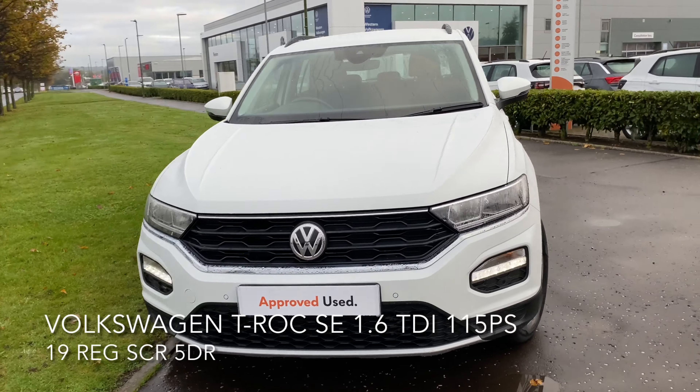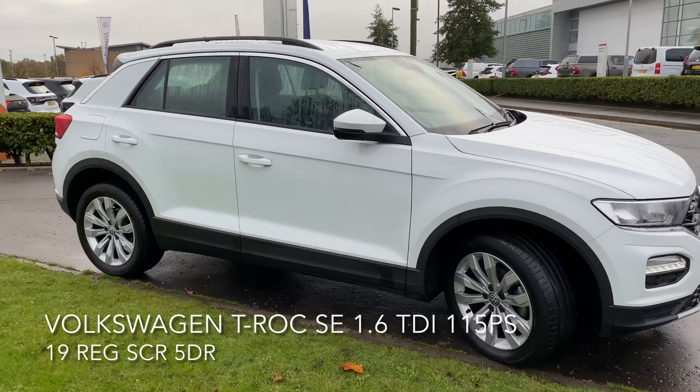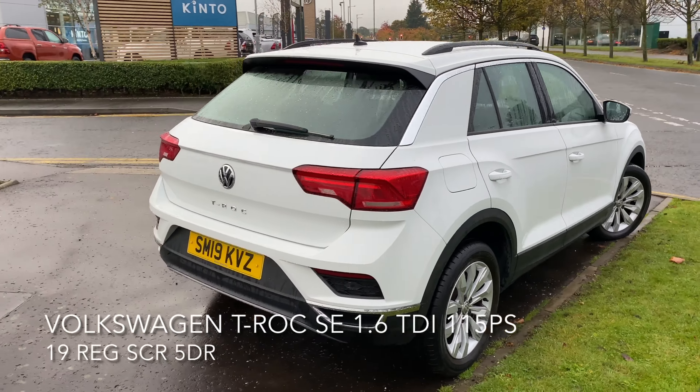Here we have a Volkswagen T-Rock SE 1.6L TDI 115PS. As you can see, the car is in great condition and it comes with many features.